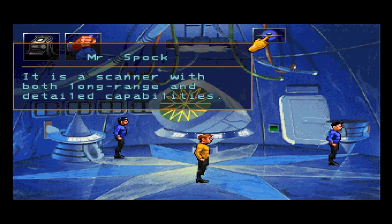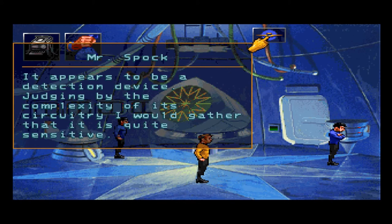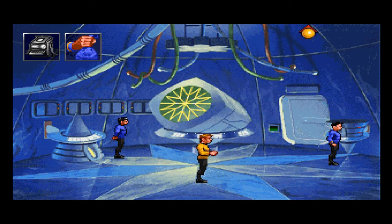It is a scanner with both long-range and detailed capabilities. So this is a transmitter and this is a generator. It appears to be a detection device. Judging by the complexity of the circuitry, I would gather that it is quite sensitive. Nothing in here is obviously a generator.